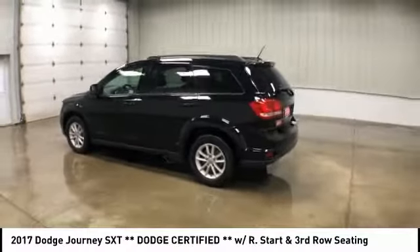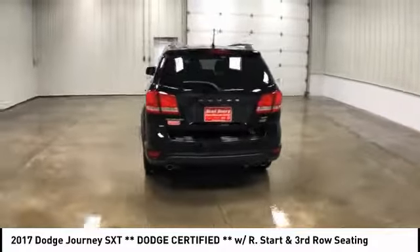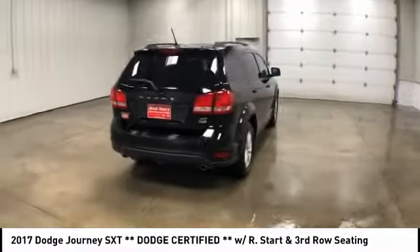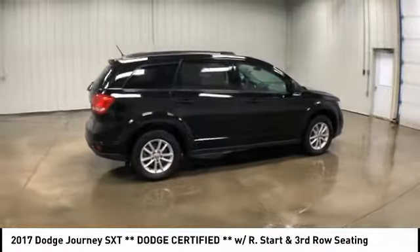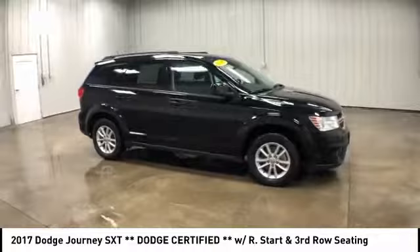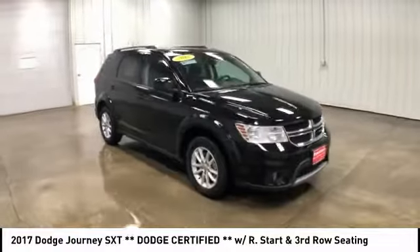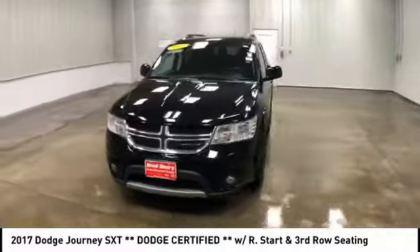Come test drive the 2017 Journey. Dodge Journey combines the practicality of an SUV with the comfort of a car, all while boasting a style all its own. The Journey's optional third-row seat, along with innovative features like a chilled beverage cooler and in-floor storage bins, make it a good and affordable alternative to a traditional minivan.